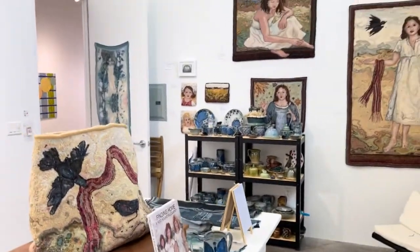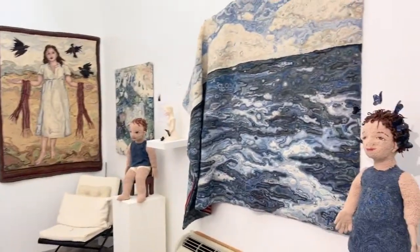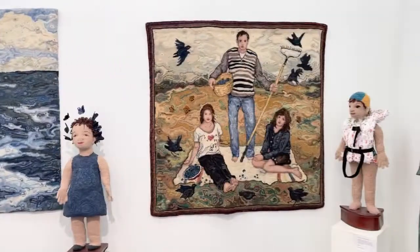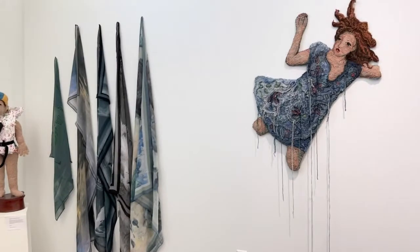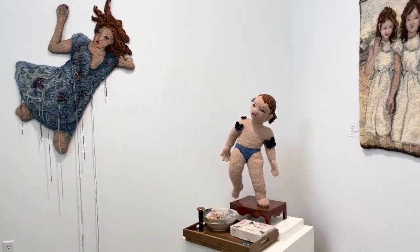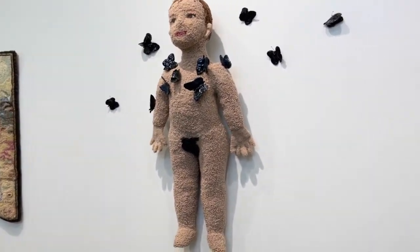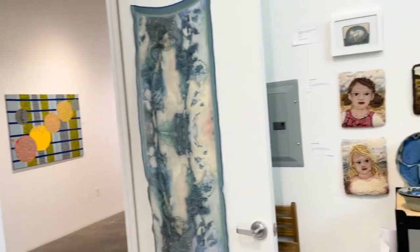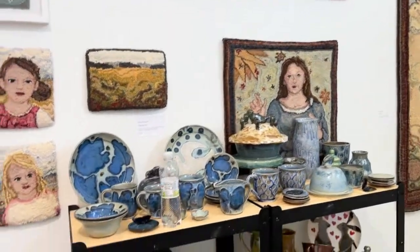So this is my beautiful art gallery. Thank you for dropping by — I really hope you will come and visit me. I love talking about art and rug hooking, so please drop by. I'd love to meet you.